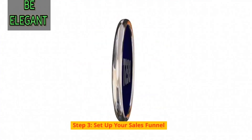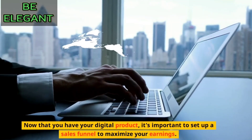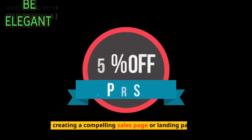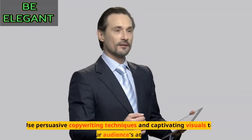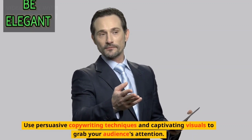Step 3: Set up your sales funnel. Now that you have your digital product, it's important to set up a sales funnel to maximize your earnings. Start by creating a compelling sales page or landing page that highlights the benefits of your product. Use persuasive copywriting techniques and captivating visuals to grab your audience's attention.